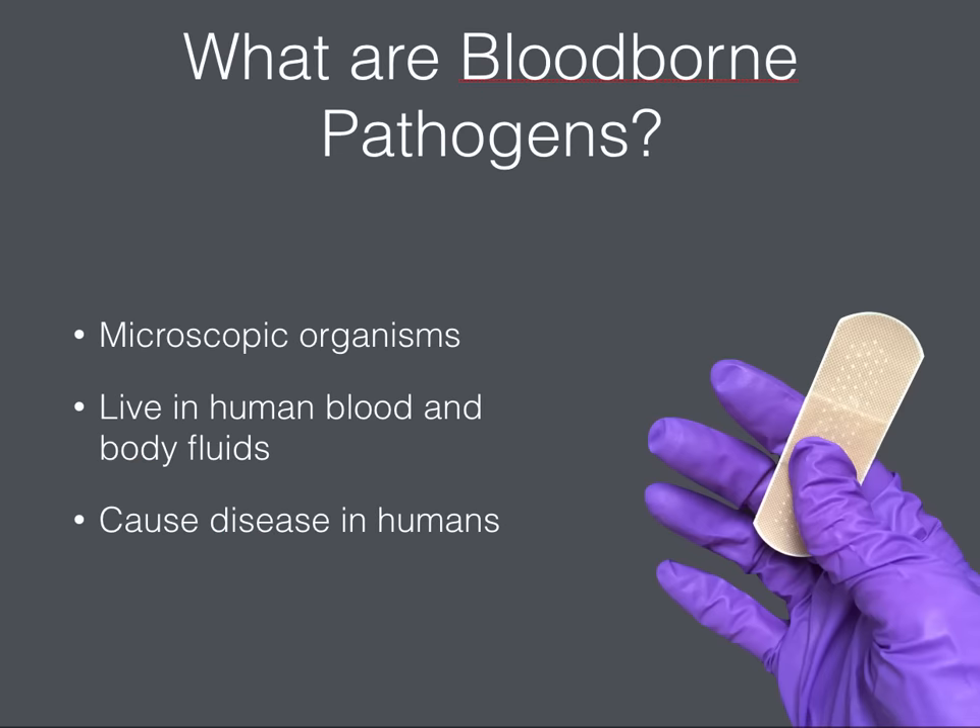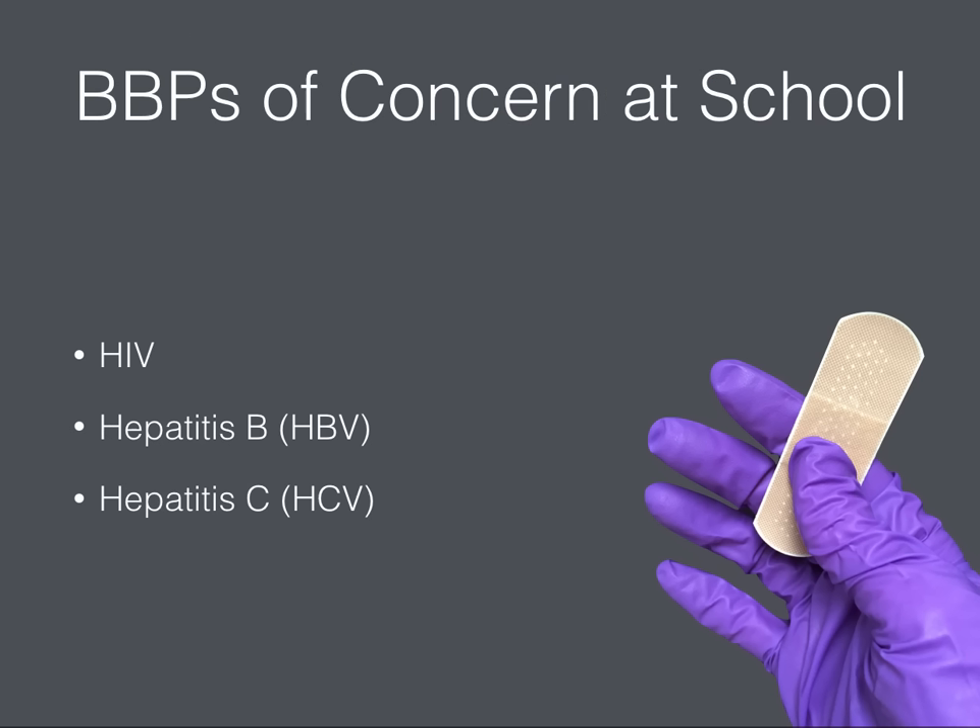BBPs are microscopic organisms that are present in human blood and body fluids that can cause diseases in humans. The viruses of most concern when administering first aid or care at school are HIV or human immunodeficiency virus, hepatitis B or HBV, and hepatitis C or HCV.